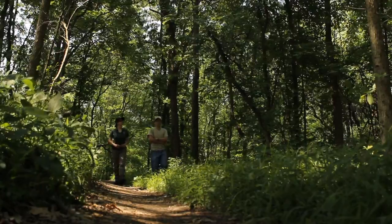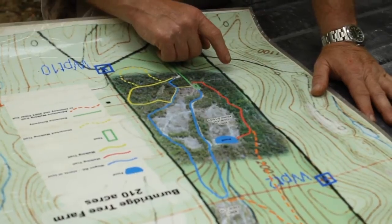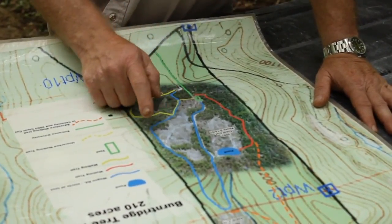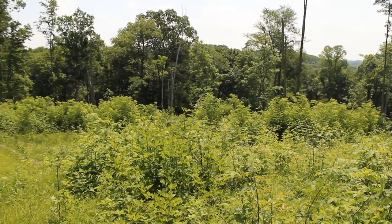He and I walked the land and individually picked each tree that I wanted to have harvested, and we would discuss the pros and cons. He brought a lot of value to the table. It was a very, very good experience. We both were listening to each other to make the decisions of what trees to go.